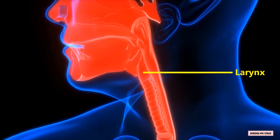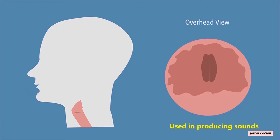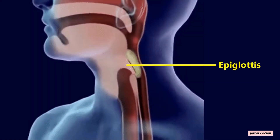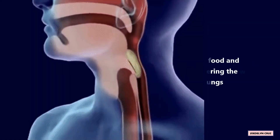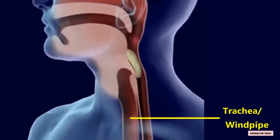The larynx is also known as the voice box, because it contains the vocal cords and the different muscles used in producing sounds. The epiglottis, a cartilage found at the top of the larynx, prevents food and water from entering the windpipe and the lungs.